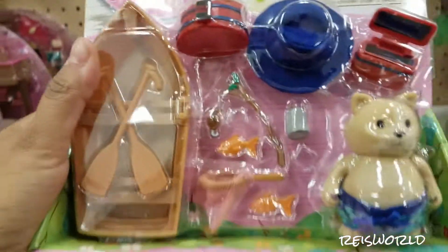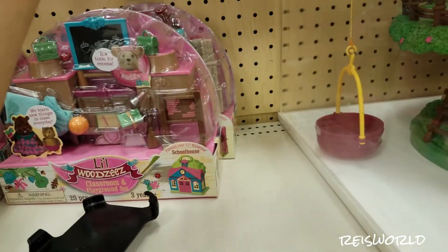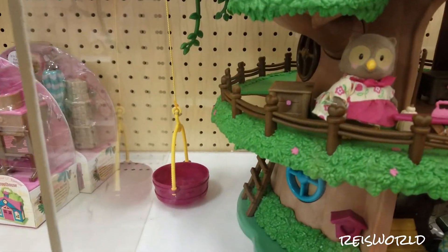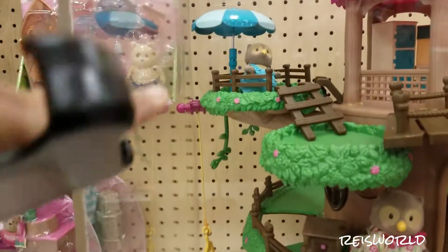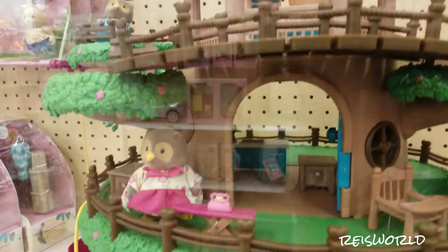These ones here are a boating set — he's in little swimming trunks, so cute! That one was $9.99. And what's that? It's like a treehouse set where you sit in there, turn a crank, and pull things up — or you could just dump your food in and reel it up.